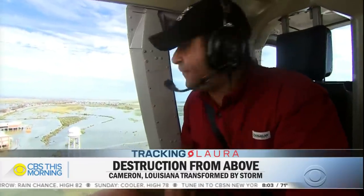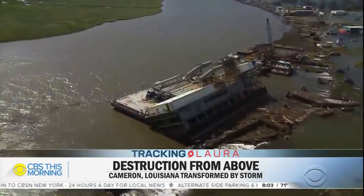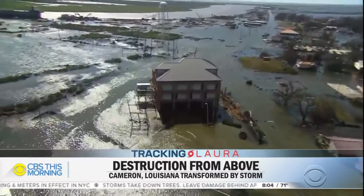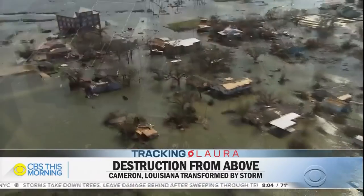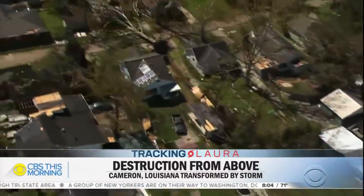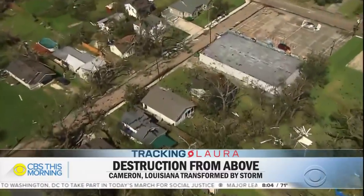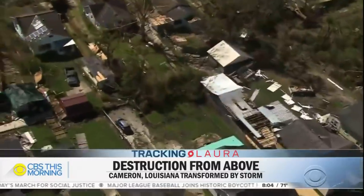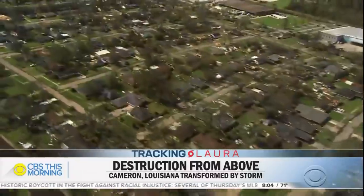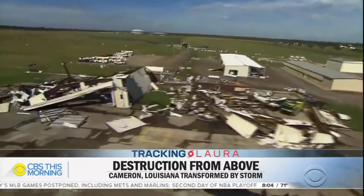Hurricane Laura made landfall near here in Cameron, Louisiana, and the town is virtually unrecognizable. If the wind didn't destroy it, it is now covered in water. We're about 200 feet in the air, and everywhere you look there is damage. It's hard to find a place that has not been affected by Hurricane Laura. You see trees snapped and smashed on top of homes, cars that have just been thrown down the street, and pieces of people's homes and memories spread in neighbors' yards. It may take weeks or months to clean all this up.